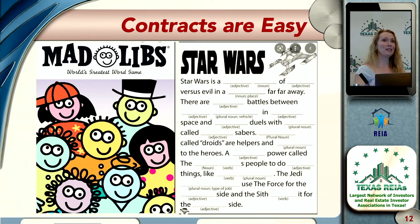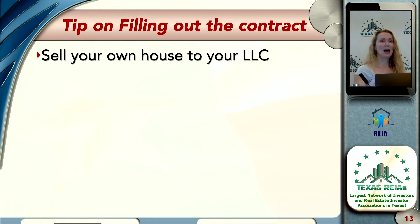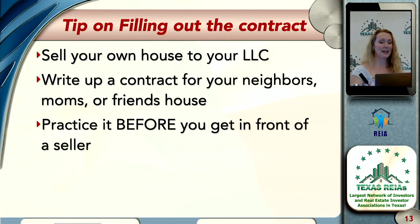What's the best tip for practicing filling it out? Someone says, just do it. Someone said role-play it. One of my favorites: sell your own house to your LLC. There's something about that that makes it personal, and when things are personal to us, we're more likely to remember. Write up a contract for your neighbor's house, your mom's house, your friend's house. Practice it before you get in front of a seller.